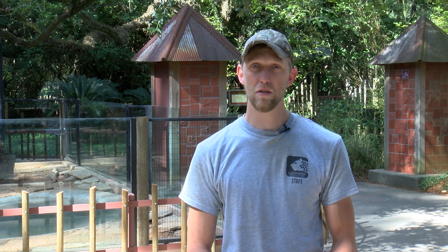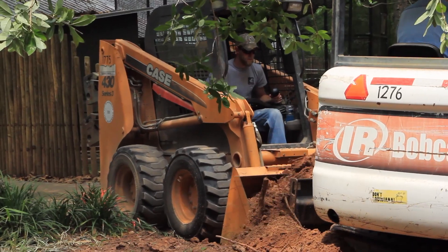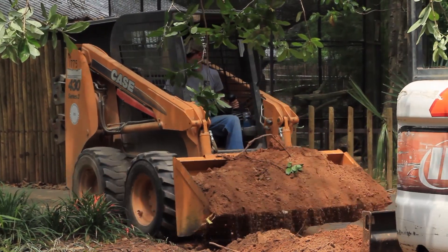Some of the different aspects of our job include electrical, plumbing, construction, welding, concrete work — anything to keep the zoo up and running.